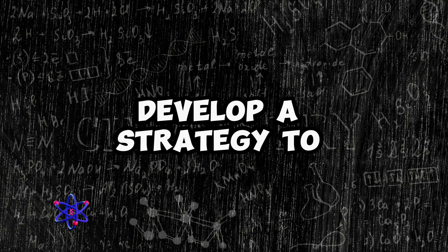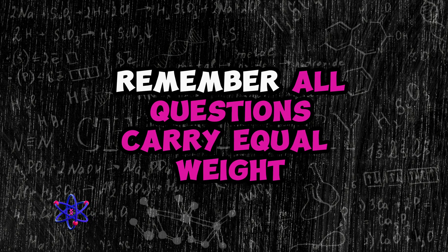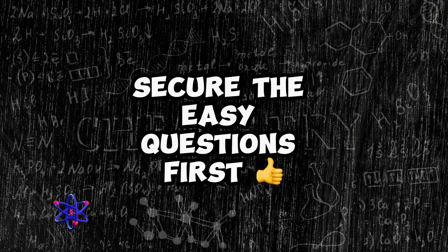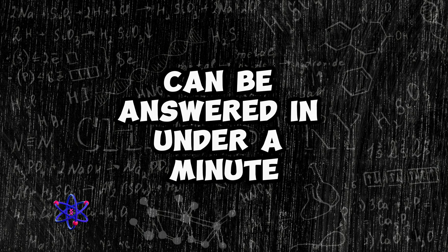The second challenge students face is time management. Develop a strategy to prioritize your time effectively. Remember, all questions carry equal weight, whether they are easy or difficult. Secure the easy questions first, especially those that can be answered in under a minute.